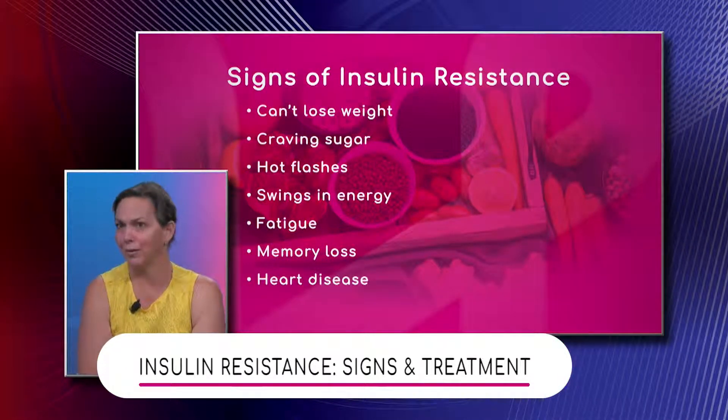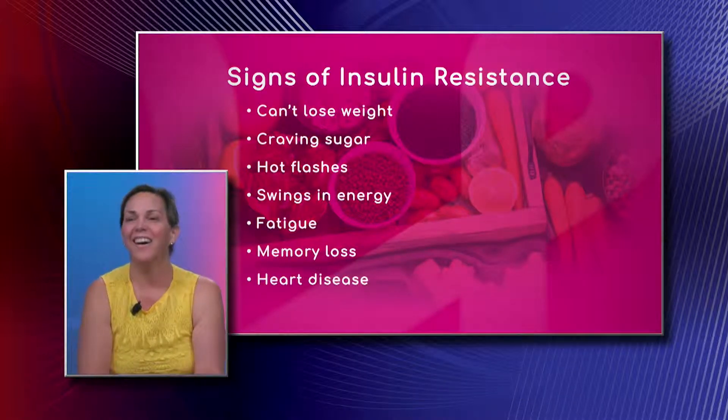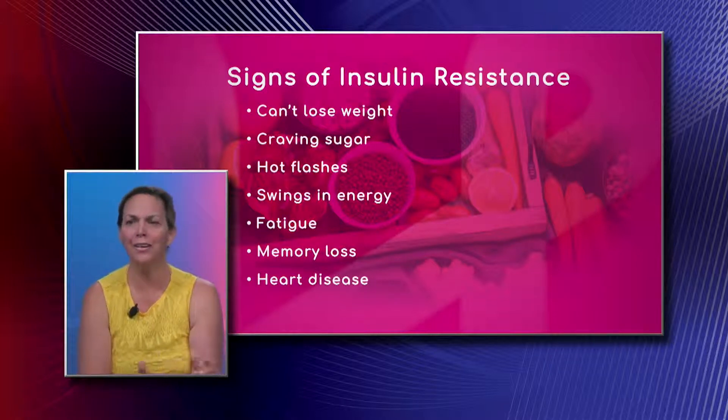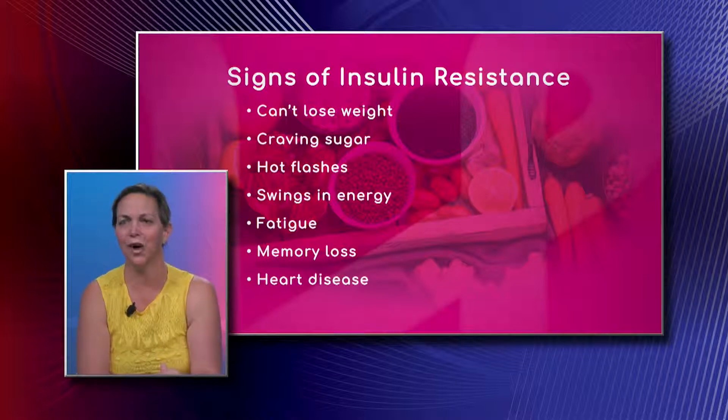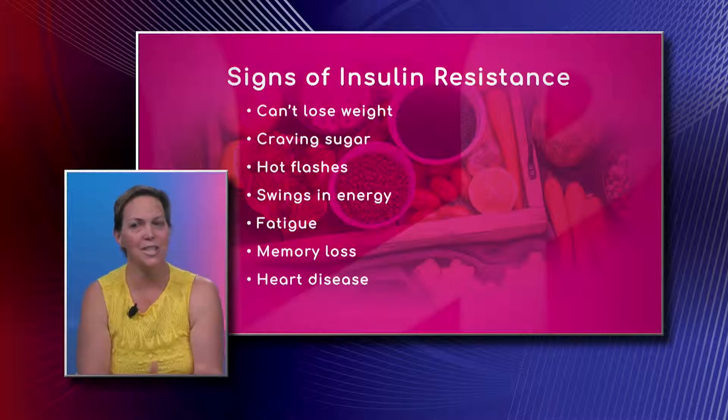The inability to lose weight, like we had talked about, that center fat that just doesn't want to go anywhere, and cravings for sugar. A lot of people, as they start to eat healthy and they're doing good, feel like they're going to have a heart attack if they can't have their chocolate at the end of the day — but that's also a sign of insulin resistance.